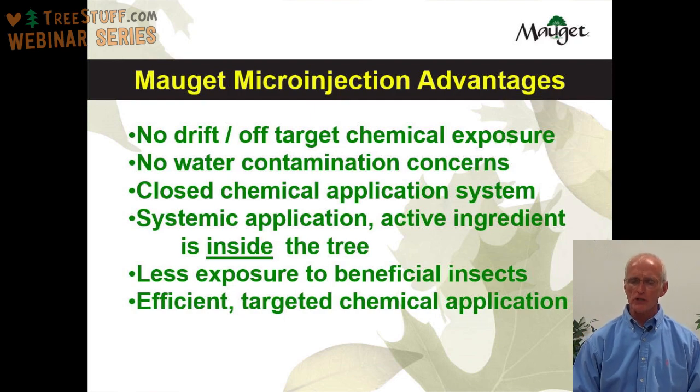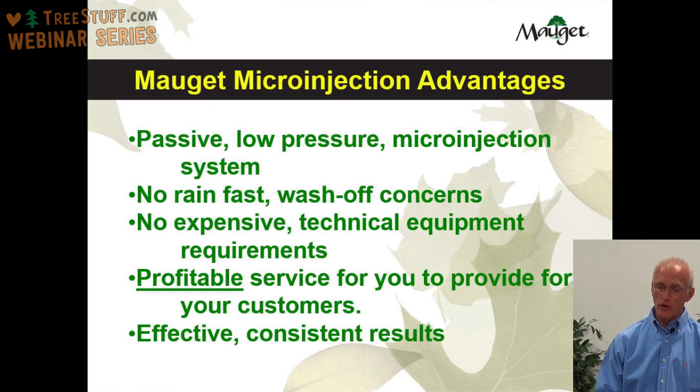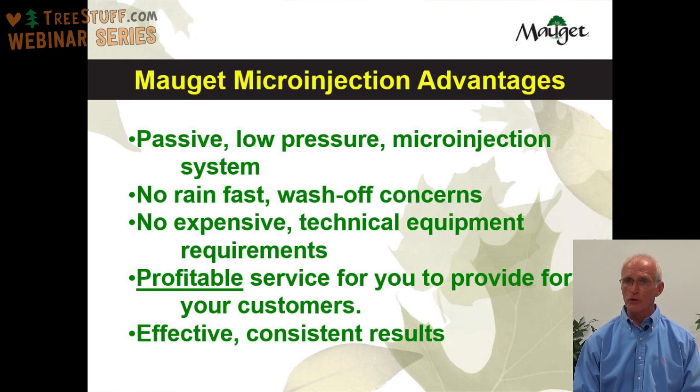The Moje microinjection system is a passive, low pressure microinjection system. Some other systems operate on very high pressure, which can cause problems for the tree — in some cases separating or splitting the bark. Because it is a low pressure system, the Moje system will not do that. There are no rain-fast or wash-off concerns with microinjection technology. If it rains immediately after you've done your treatments, that's not going to cause a problem. With some other application techniques, if it rains immediately after the application, you lose a lot of your control.